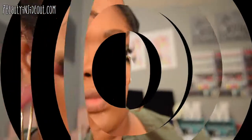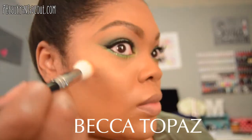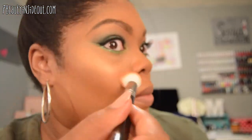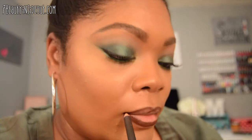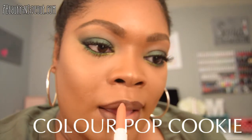I'm using a banana powder compact from MAC and the Becca Topaz Highlighter. Then I'm using the MAC Chestnut pencil and going in with the ColourPop Cookie Lippy Stick, blending those two together.